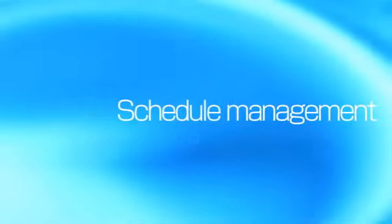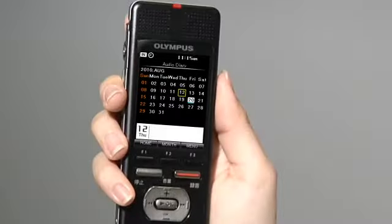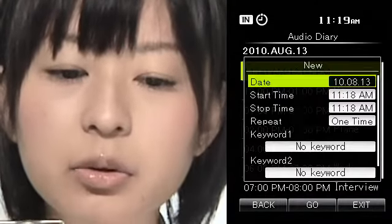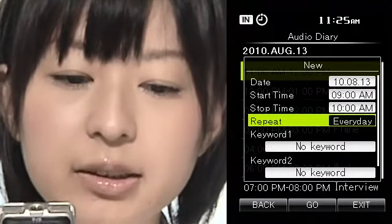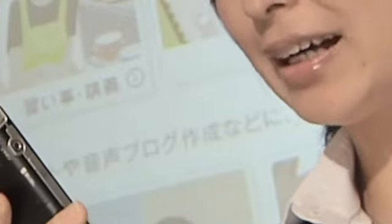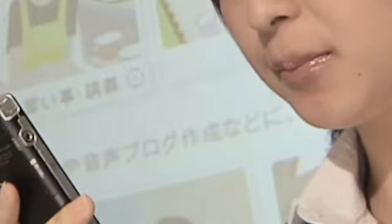You can also easily schedule events using speech recognition. For example: August 13, 2010. 9 a.m. 10 a.m. One time. Meeting. Work. One. That's it — you have now added an appointment to your scheduler. You can schedule appointments easily by using just your voice without the hassle of pressing buttons.